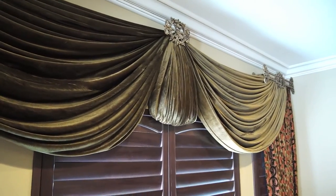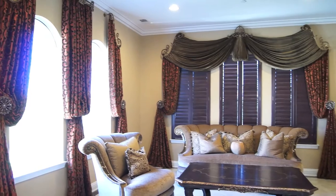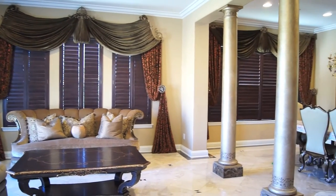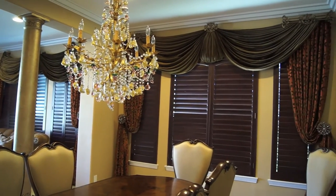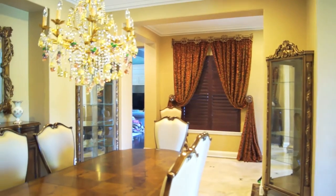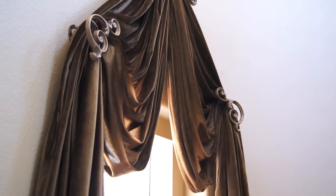The job turned out really, really stunning. I can say this has been one of our better jobs as far as the colors and the designs. The room has been completely transformed. Even with five different windows in the room, we were able to do five different designs and they all work together. I'm very, very pleased with the way the job turned out.